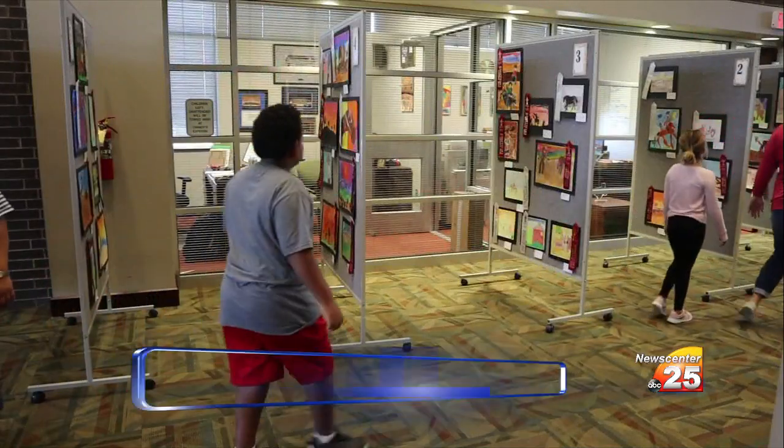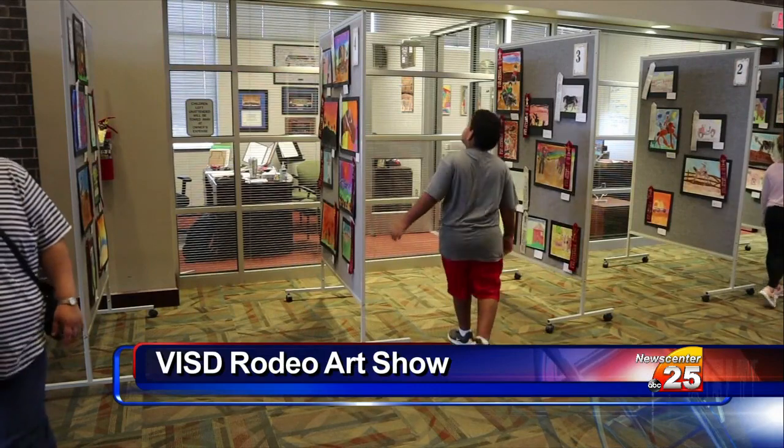Although the Cohen sisters are in different grades, they have art class together at Victoria West. Caroline's been like my second teacher. I definitely think it helps us just being sisters because I'm not afraid to give criticism without hurting her feelings. I think that can really help.